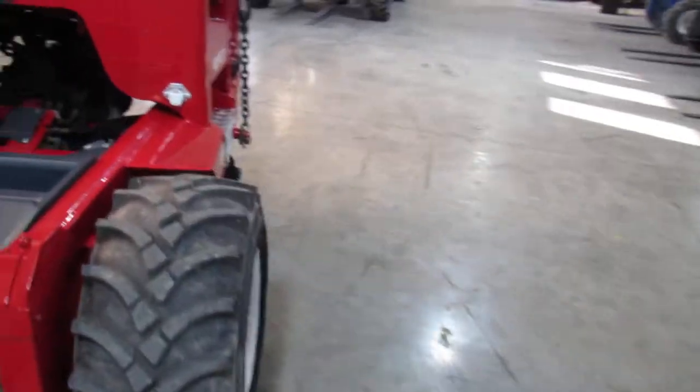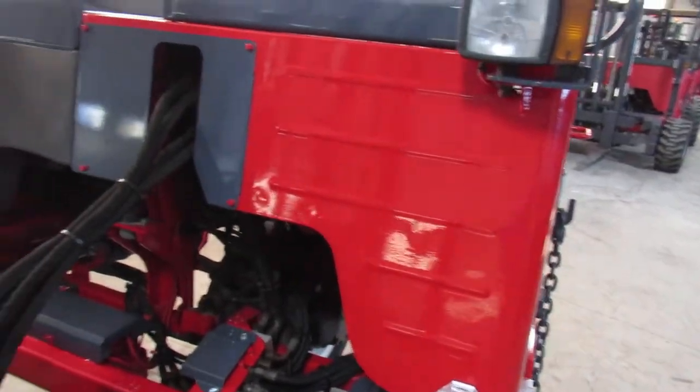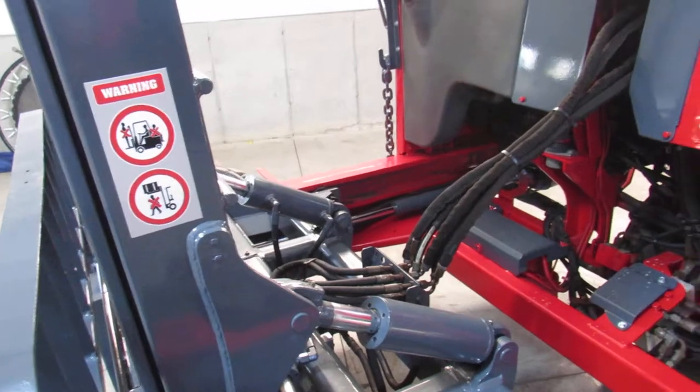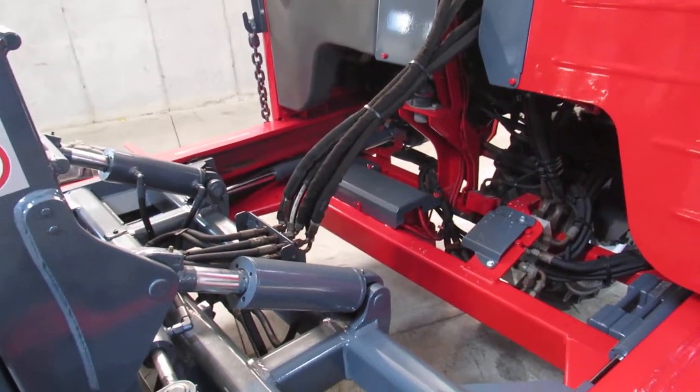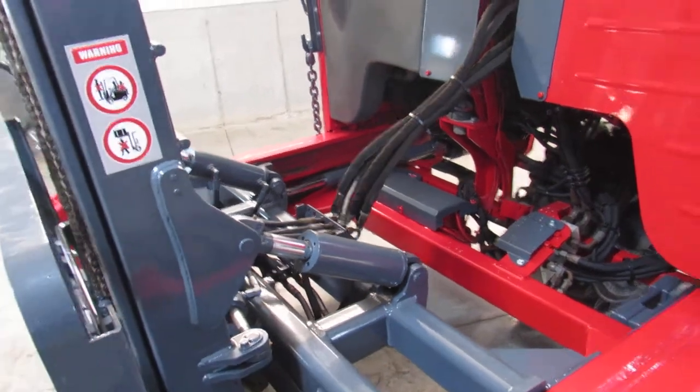I'm going to walk up close and show you how nice the finish is. What we do is we go in here and look for anything that needs to be replaced or that is faulty. We then fix it and put it into service for you.